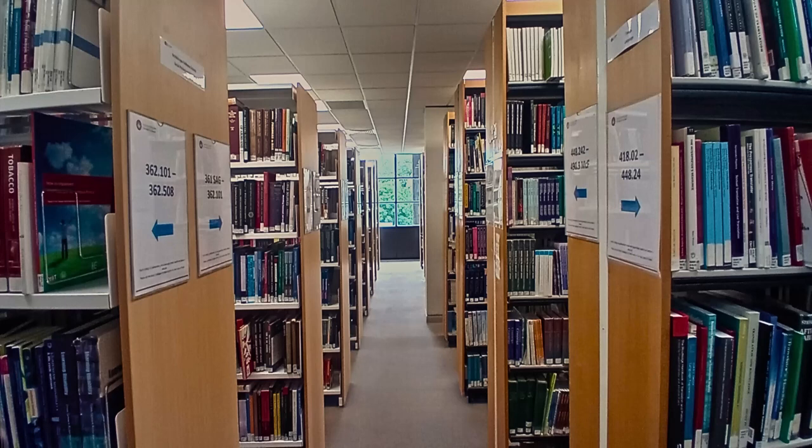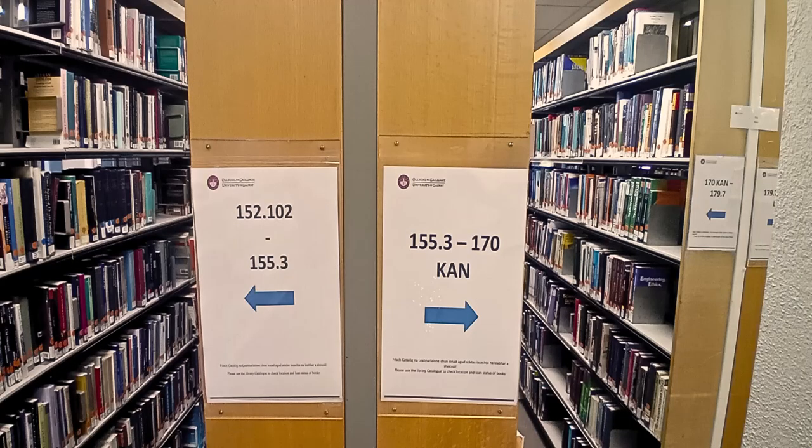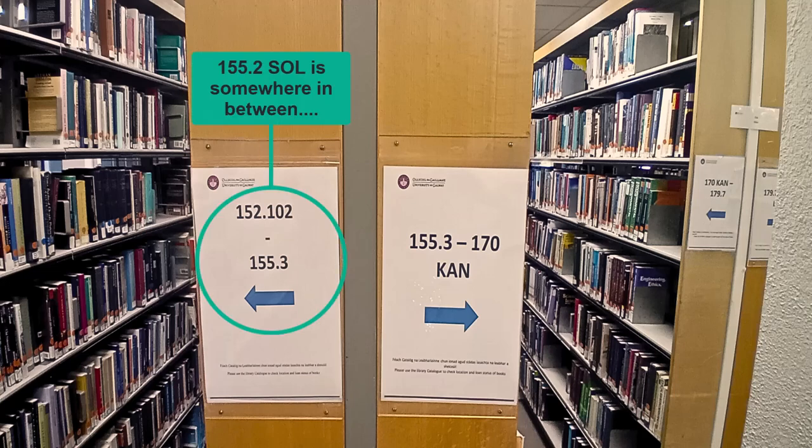Once you have established that you are on the correct floor you need to find the approximate location of your book. You will notice the start and end call number for each row of shelves on the end of each row. This will help you narrow down your search. So in this example I am looking for a book with call number 155.2 SOL, so I will search in this row of shelving.